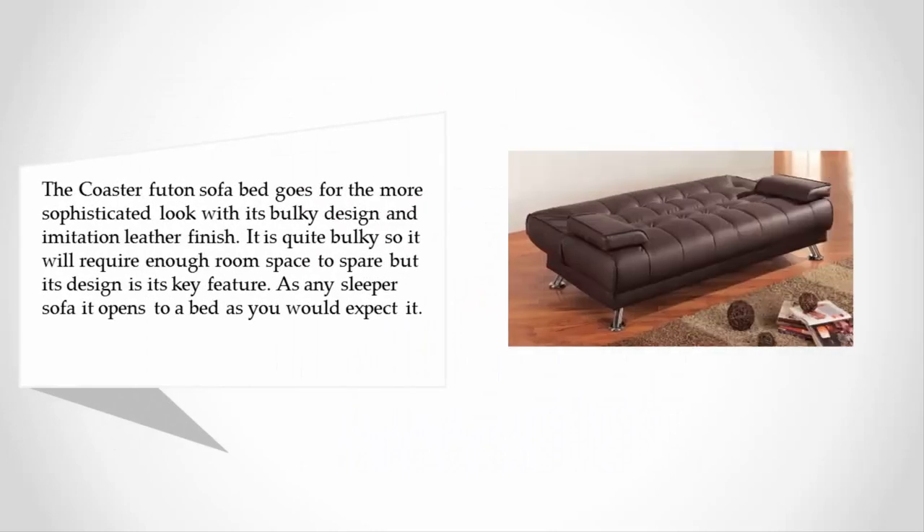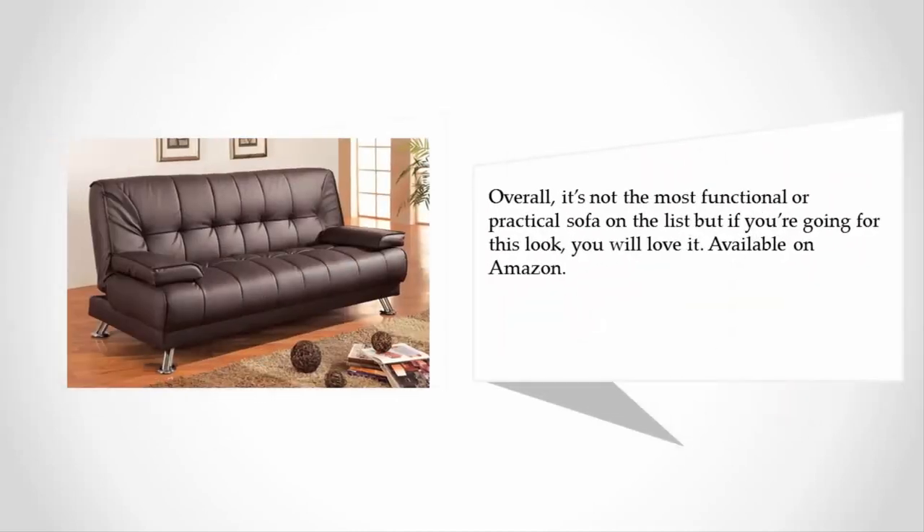It is quite bulky so it will require enough room space to spare, but its design is its key feature. As any sleeper sofa, it opens to a bed as you would expect. Overall it's not the most functional or practical sofa on the list, but if you're going for this look, you will love it. Available on Amazon.